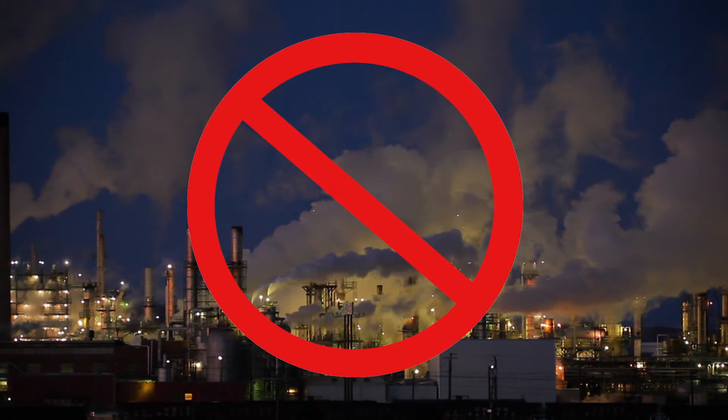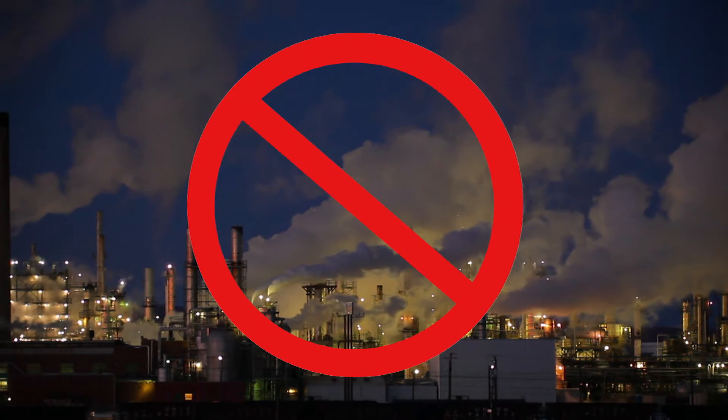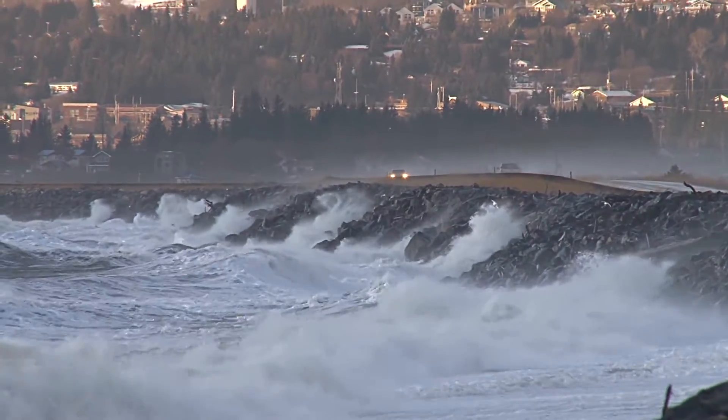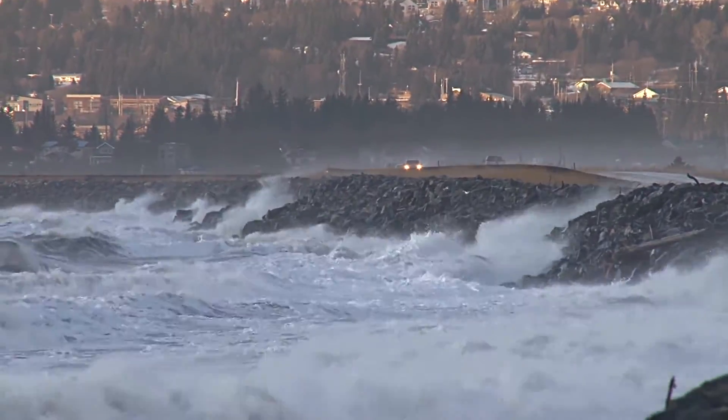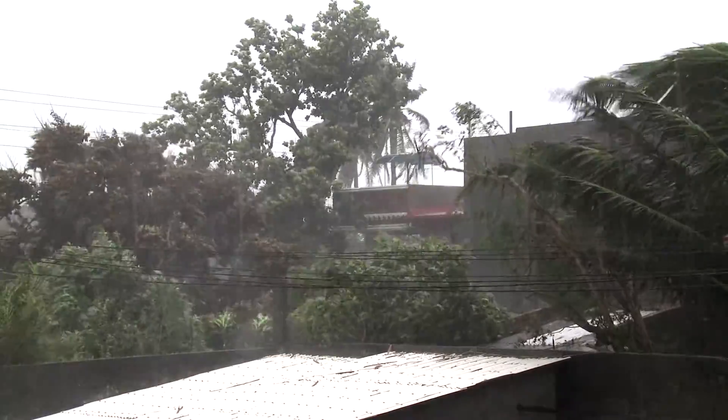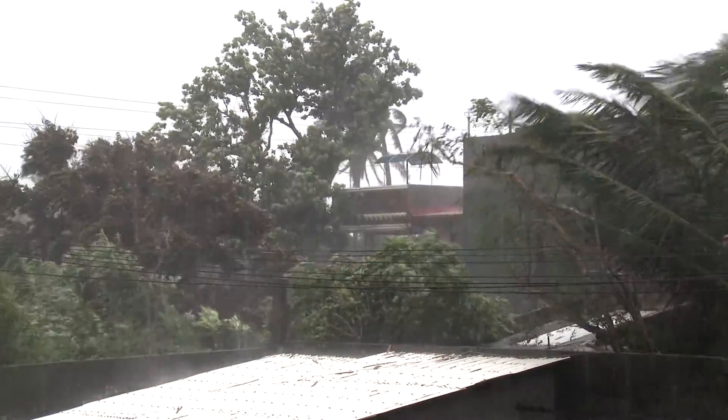They are clean because they don't burn carbon fuel sources, so no carbon dioxide is released into the atmosphere. And because the loop is underground and the heat pump is inside the building, a geothermal system is safe from corrosion and damage from weather events.